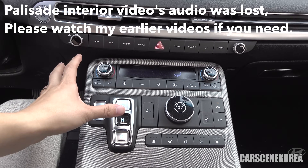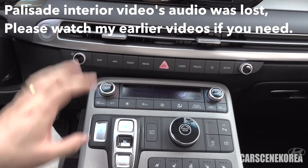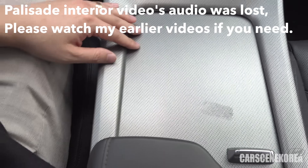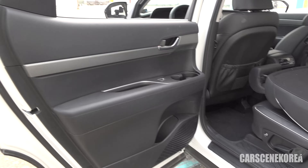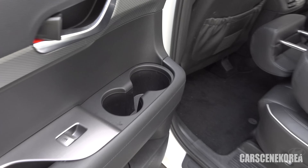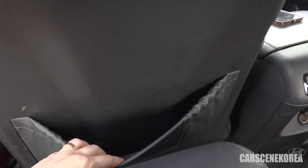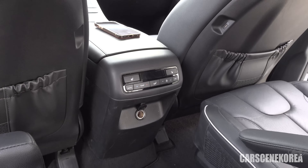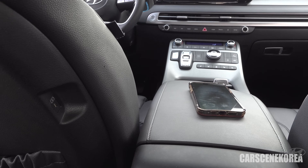For a thorough review of the Palisade inside and out including drives, check that dedicated video on the channel. The Palisade's second row is fairly standard — two cup holders, an AC vent in the center, and C-type charging ports on both the passenger and driver seats.